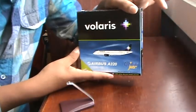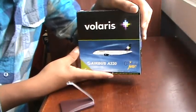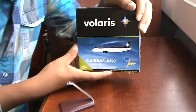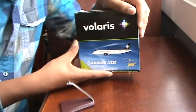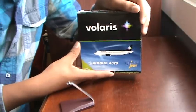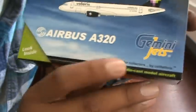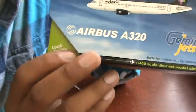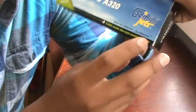Volaris is the second largest airline in Mexico ever since Mexicana went bankrupt. They only started about five years ago, which is pretty impressive growth. They do serve Chicago Midway Airport with an A320, which makes this model even more special.